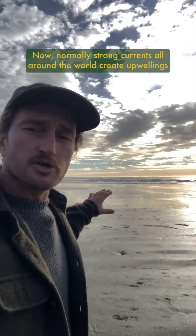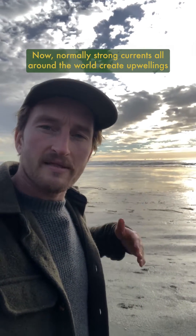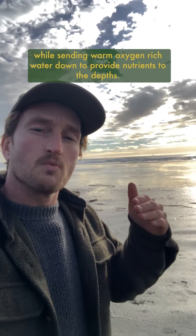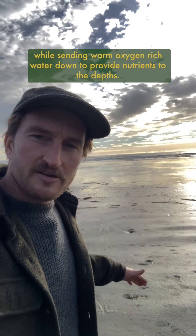Normally, strong currents all around the world create upwellings of cold water that bring it to the surface to become oxygenated, while sending warm, oxygen-rich water down to provide nutrients to the depths.